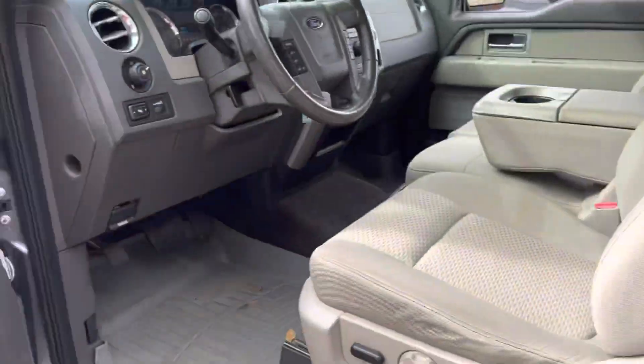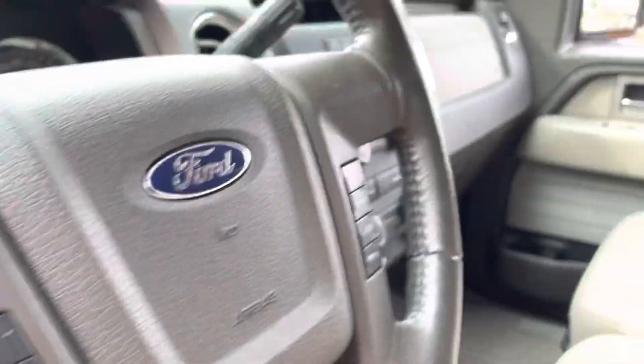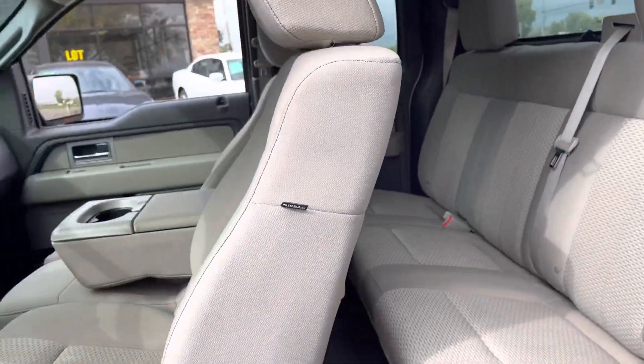Take a look inside — power windows, locks, adjustable foot pedals, and steering audio controls. Here's the other side of the vehicle. Very sharp looking truck. It's got the tunnel cover.